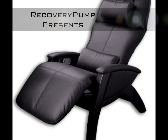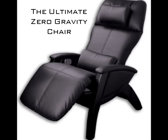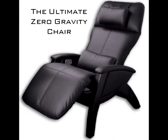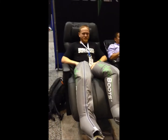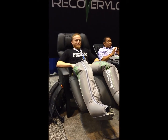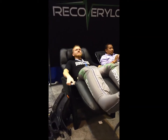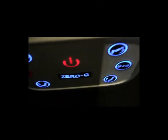Recovery Pump, the experts in aggressive muscle recovery, are pleased to offer the ultimate zero-gravity experience to a select group of clients. Not yet available to the general public, our Luxe Lounger features a variety of options with the touch of a button. Let's take a closer look at what's available to you.